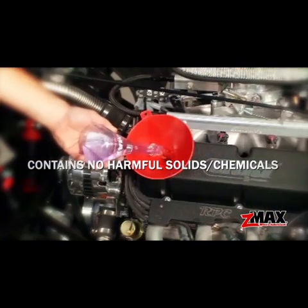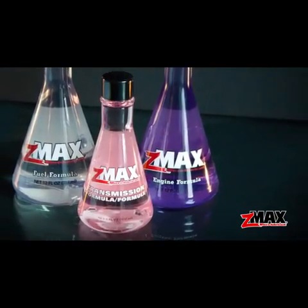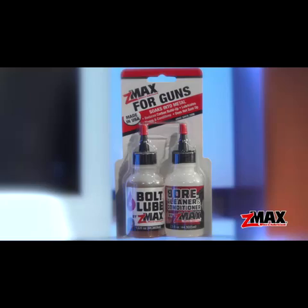C-Max contains no harmful solids or chemicals and does not void manufacturer's new car warranties. C-Max offers formulas for engine and fuel, multi-use, transmission and firearms.